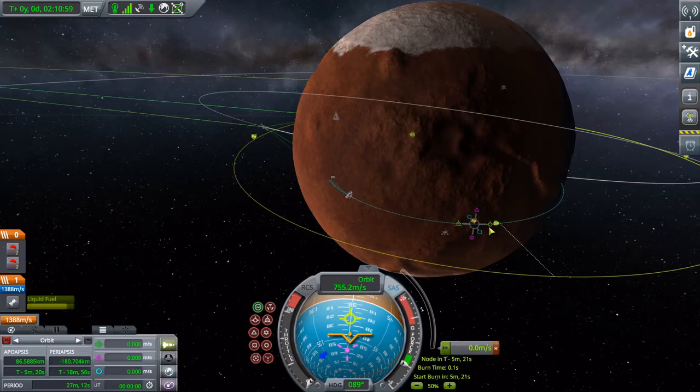And now we go for orbit — probably the ultimate nail-biter moment of the mission.